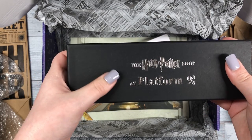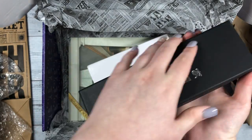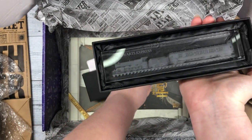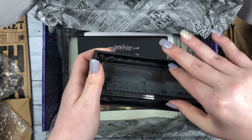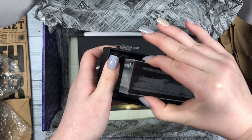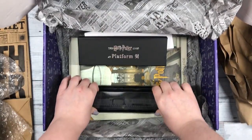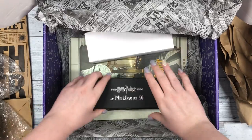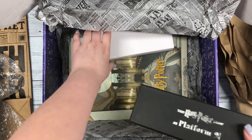The Harry Potter shop at Platform Nine and Three Quarters. Oh wow, this is very neat. She did a really good job with this box — I love everything in it.